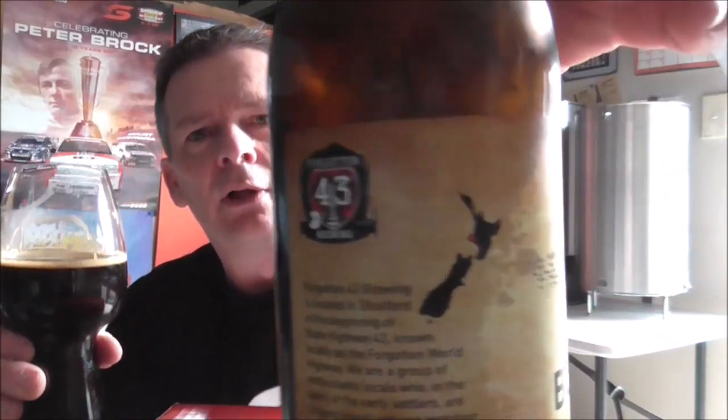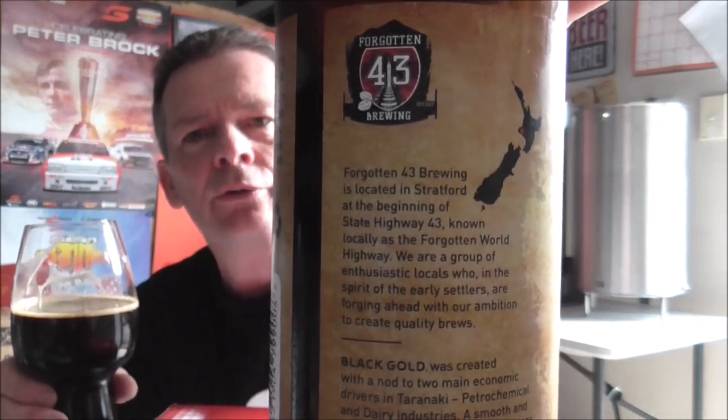Thank you very much — I'm going to go inside the house and put my feet up like it says on the label, and enjoy the rest of that. There's also a nice little map of New Zealand on the label — if you really want to pause that, you can see where the Forgotten 43 name came from as well. The good thing is I've got another three beers to enjoy, so we'll do separate videos for those.